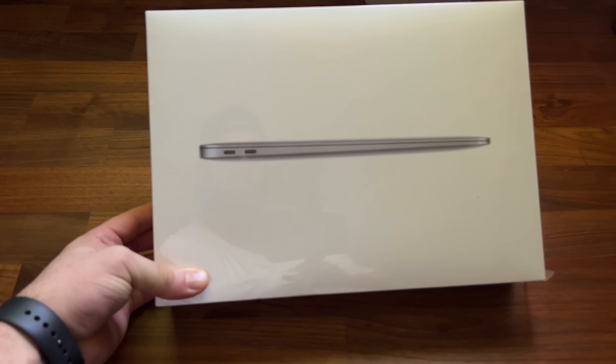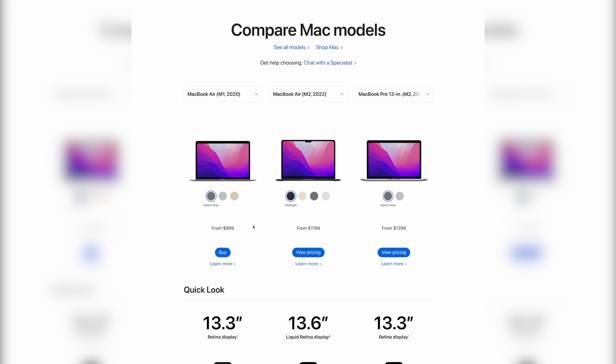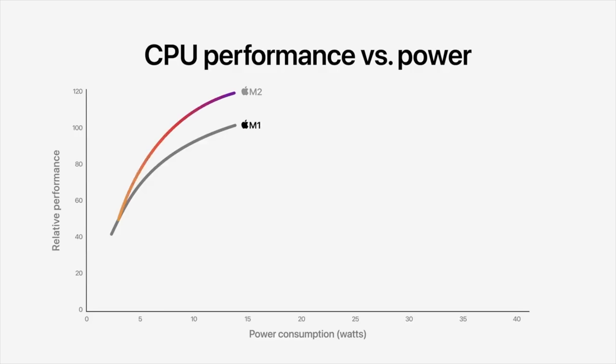Apart from the fact they share Thunderbolt 3, there is a lot in common and a lot different between the two machines, and really everyone will place value on different features. Starting with the price, at the base price the M1 MacBook Air is $200 cheaper, and let's not forget certified refurbished units do exist coming out of the Apple Store, pushing that gap even further to $350 in savings. The refurb tech coming out of Apple is practically brand new, so just keep that in mind.